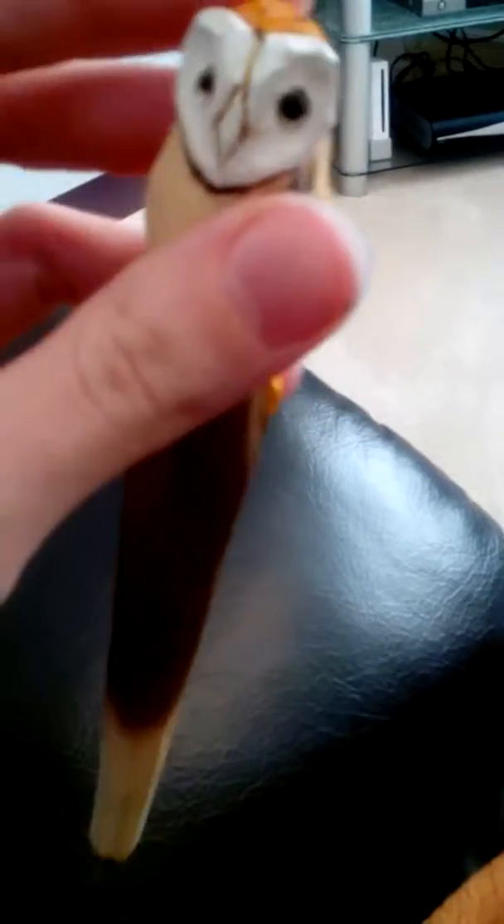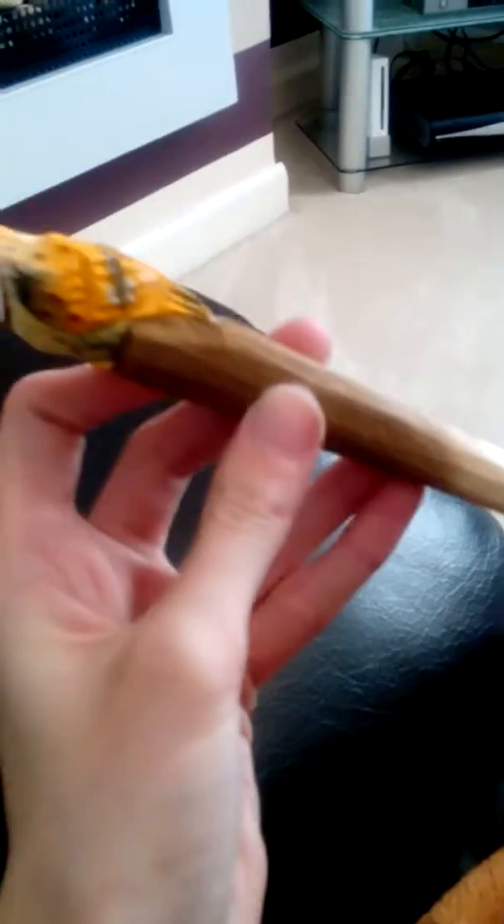Hi guys, so I wanted to make a video because I wanted to show you what my mom got me when she went to stay at a lodge the other day. She got me this cute owl pen. This is what the owl looks like — it's orange and black, and I love the face and I love the detail on this. It's carved out of wood, and here's the pen.